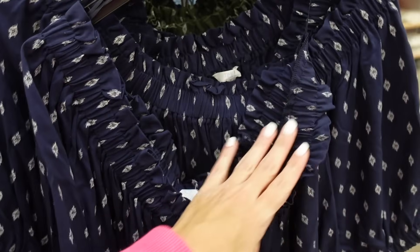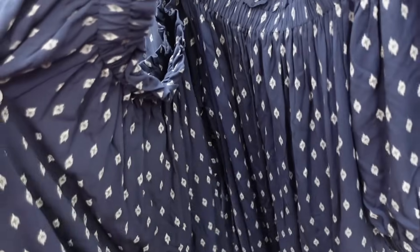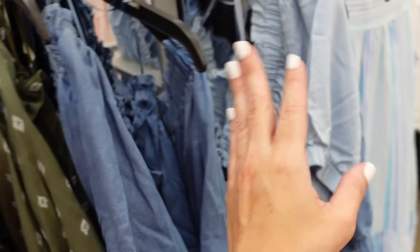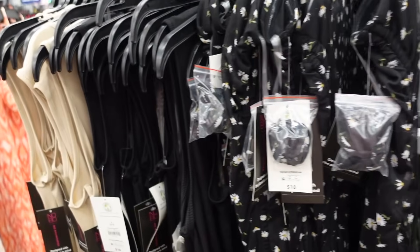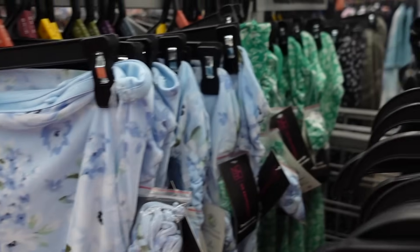Also new from Time and True are these off-the-shoulder dresses. Very lightweight, have the elastic balloon sleeve, and seam fit through the back. In the blue and white, also comes in the green and white, there are two chambray options — the mid-tone and the lighter — and they're $16.98.